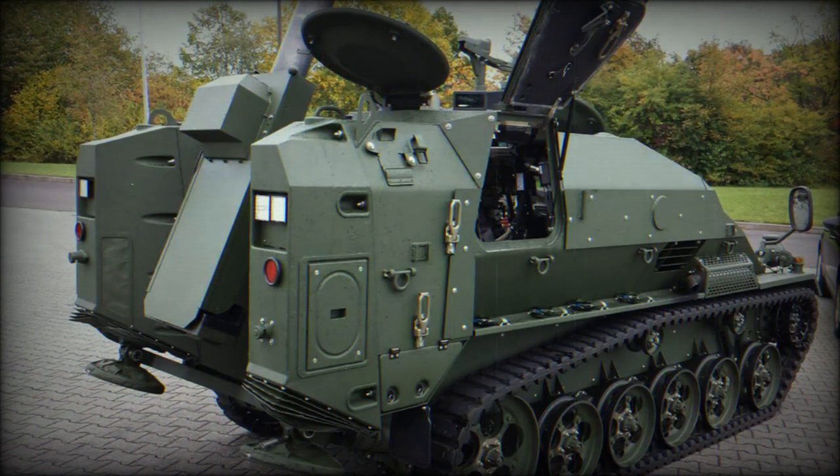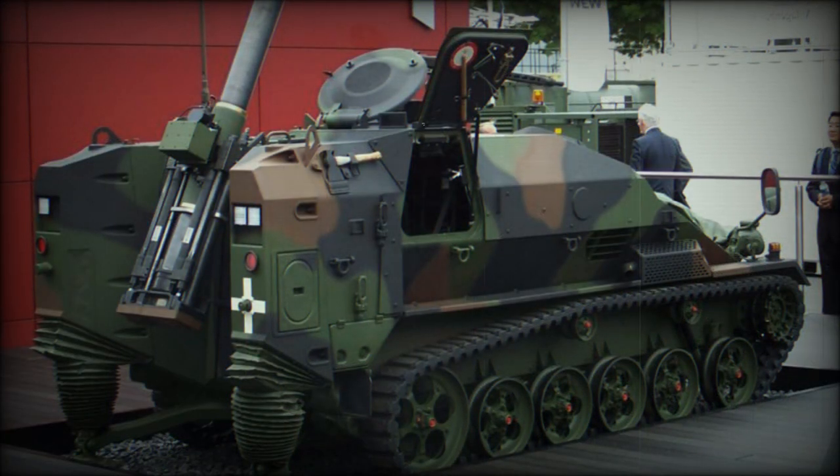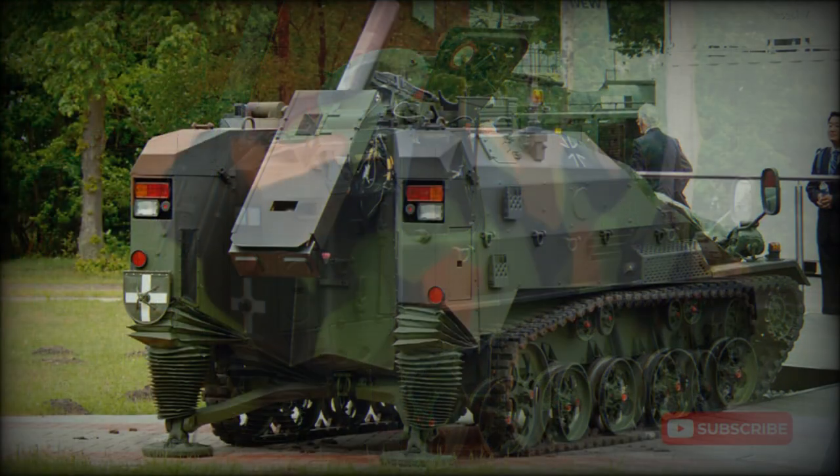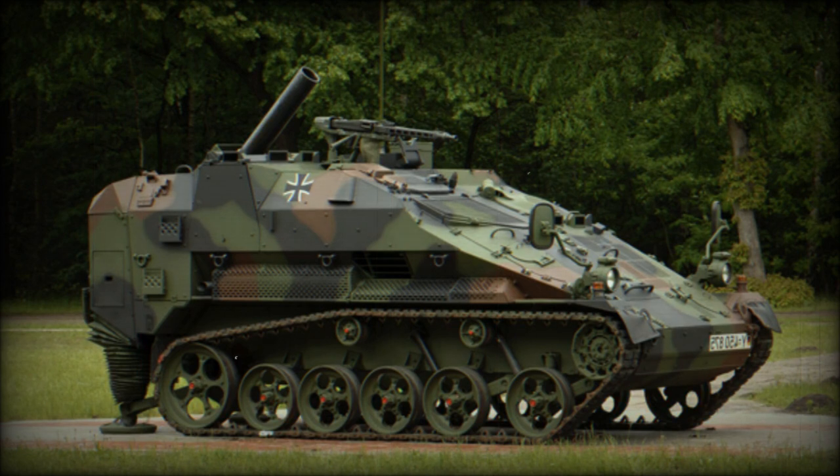The chassis of the Lupizimus 120mm is almost identical to that of the Wiesel II. The vehicle is powered by a Volkswagen 1.9-liter turbocharged diesel engine developing 109 horsepower, mated to a ZF automatic transmission. The engine and transmission can be replaced in field conditions within 15 minutes. The vehicle has good cross-country mobility due to its low weight, tracked configuration, and consequently low ground pressure.